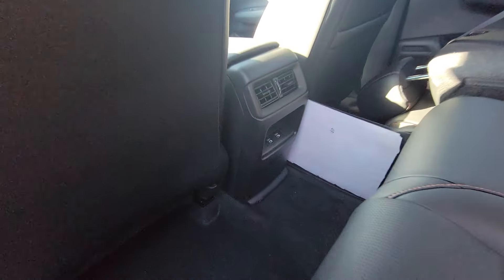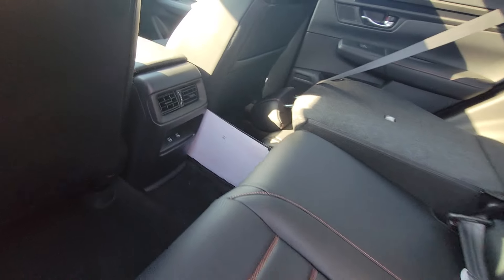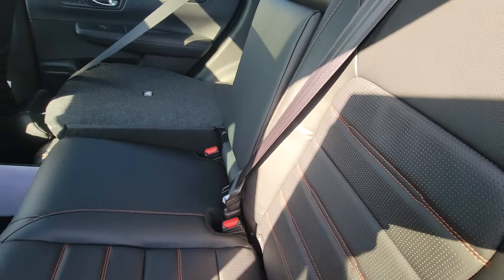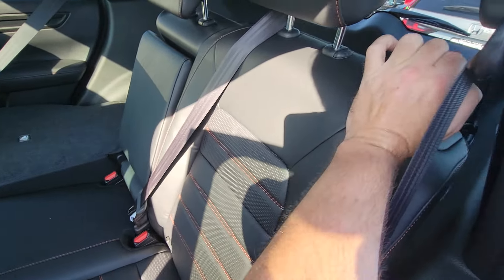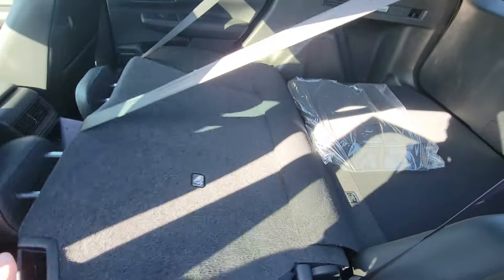From the back, you've got a couple more USB-C charging ports for your back passengers. This seat belt detaches and stows up here whenever you want to lay the seats down — you just attach it using the buckle, though you need two hands so it's hard to demo. These seats also recline at a variety of different levels, all the way back or partway, and they lay flat.